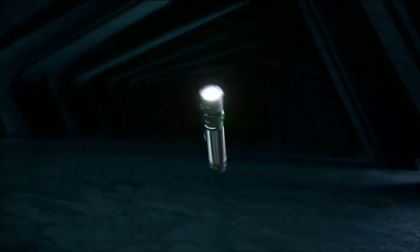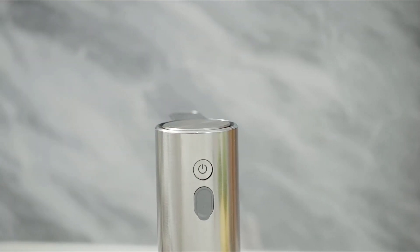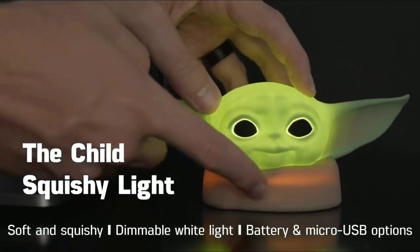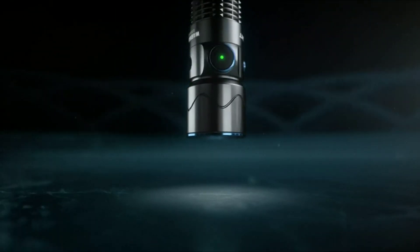Hi guys, in this video we are going to talk about 6 smart and cool Amazon products I think you need to try. Let's start our countdown. Number one: the smart proximity sensor.